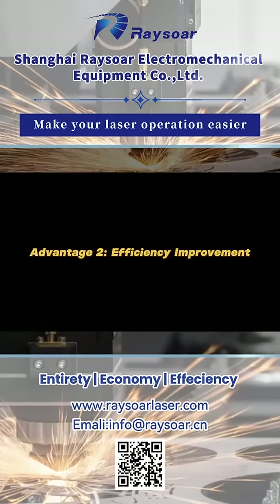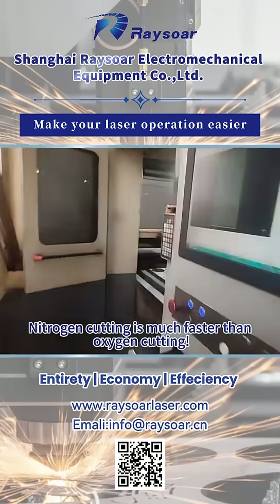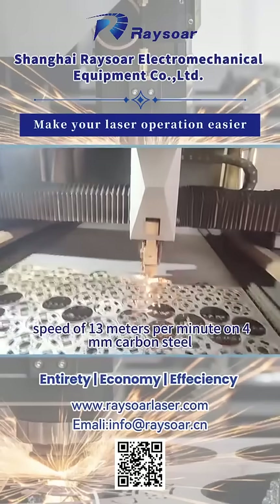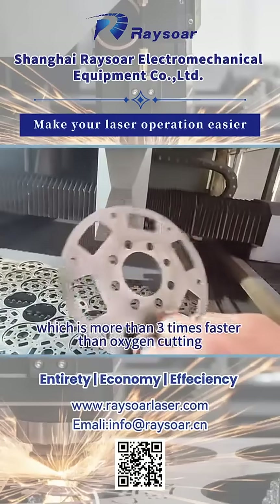Advantage 2: Efficiency improvement. Nitrogen cutting is much faster than oxygen cutting. A 6,000 watt laser cutting machine can achieve a cutting speed of 13 meters per minute on 4 millimeter carbon steel, which is more than 3 times faster than oxygen cutting.